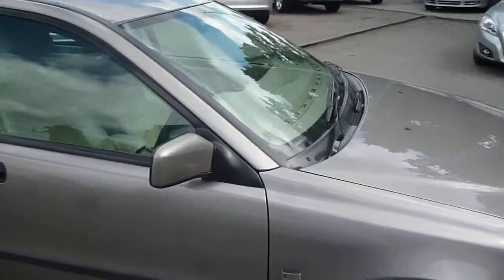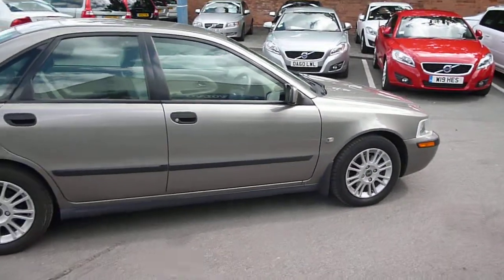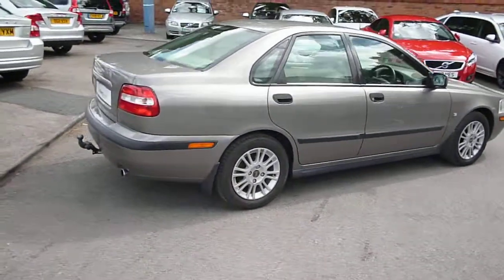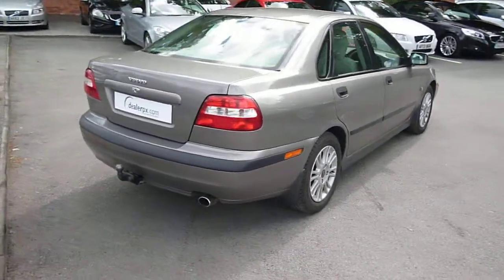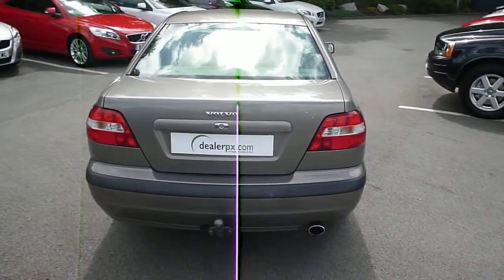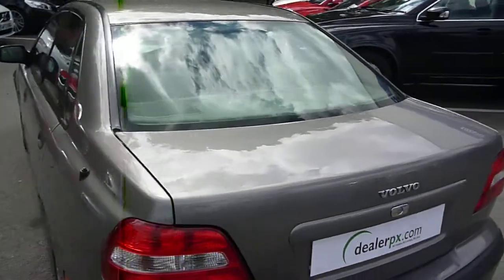The vehicle is finished in a light grey metallic with a beige leather upholstery. The vehicle was registered in January of 2004 and is in very good condition for its age and mileage. The current mileage is a little over 79,000 miles.